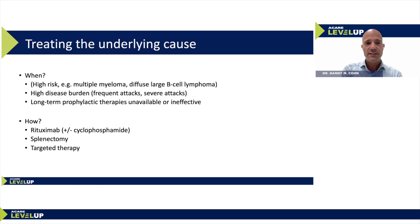When should we consider treating the underlying condition? Obviously, in high-risk conditions such as multiple myeloma or diffuse large B-cell lymphoma, the underlying condition itself is a reason to treat. It should also be considered in patients with a high disease burden such as frequent or severe angioedema attacks, or those in whom long-term prophylaxis fails, is unavailable, or is ineffective.